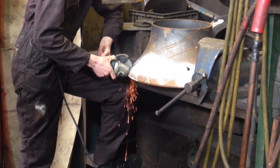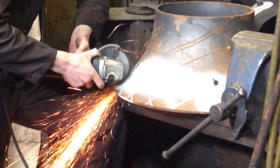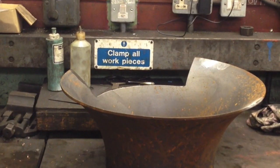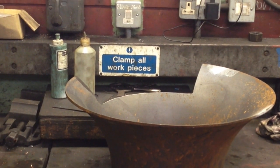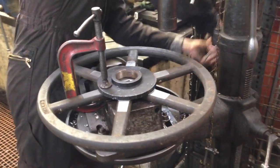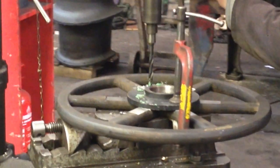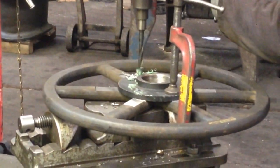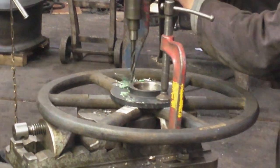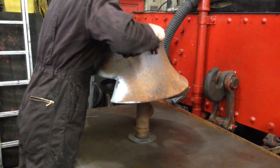We finish off with a look at the chimney's petticoat pipe. A volunteer makes an incision so that it may slot over the blower. This hand-rake wheel is being repurposed as a mounting system for the petticoat pipe. Once it's been appropriately drilled, the wheel can be bolted into place, and the petticoat pipe mounted on top.